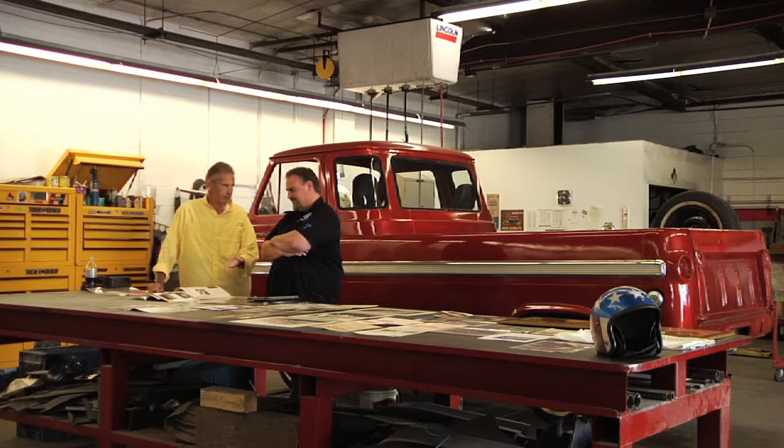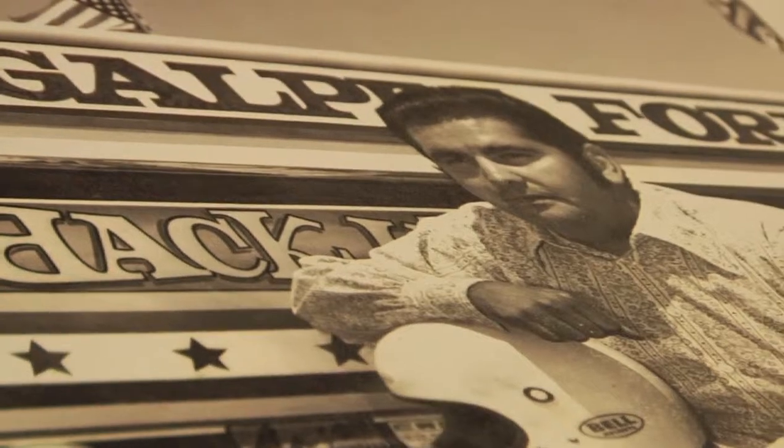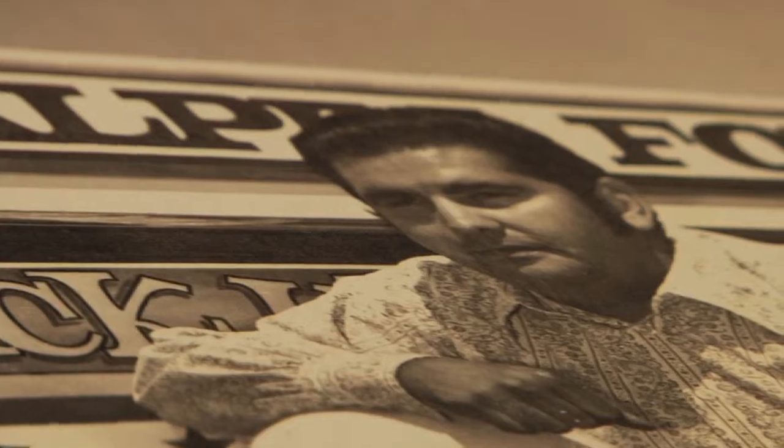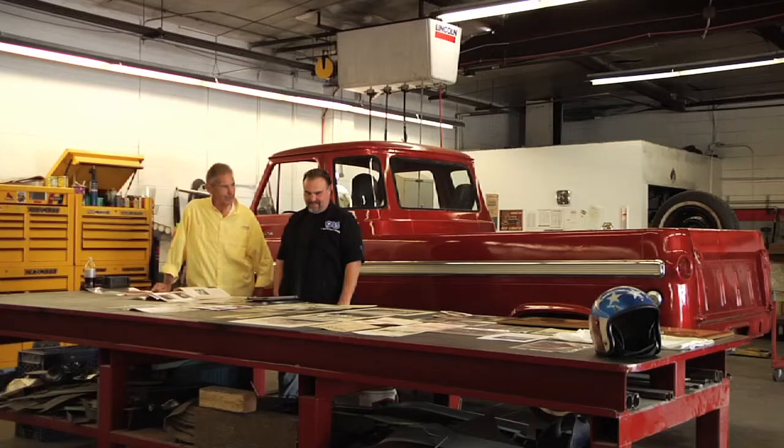They were looking for a driver and said somebody had to be crazy to drive that car. They said, well, George is crazy — let him drive it. So I started, I tried it. But once you drive one and you make it from one end to the other without getting killed, you go, oh, I love this.